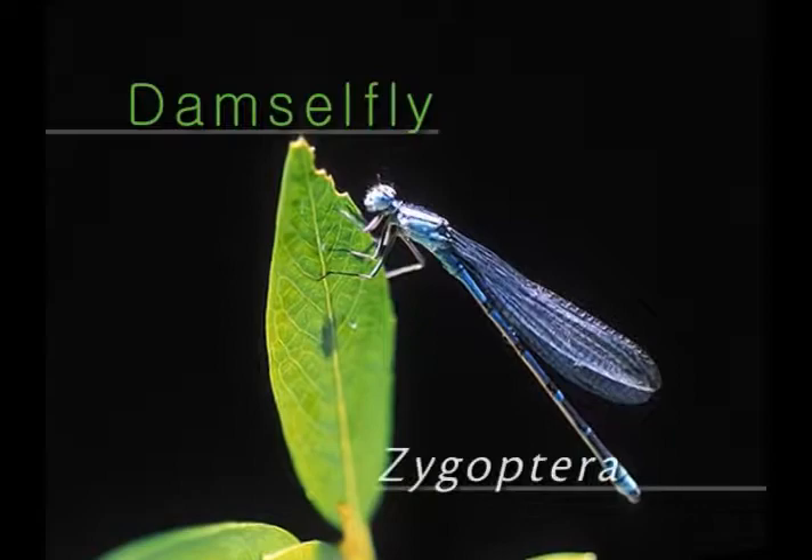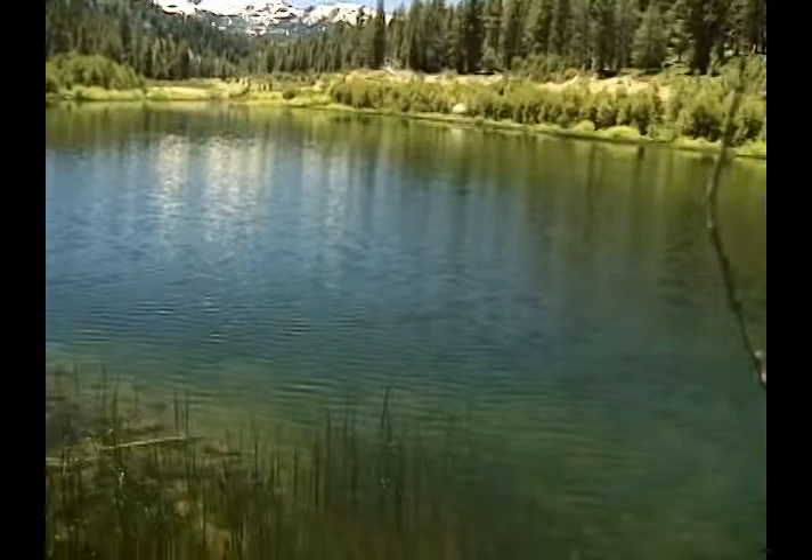Damselflies, along with their kissing cousins the dragonflies, are undoubtedly the most beloved of the aquatic insects. They eat mosquitoes, they don't bother people, and they are as elegant as they are beneficial.